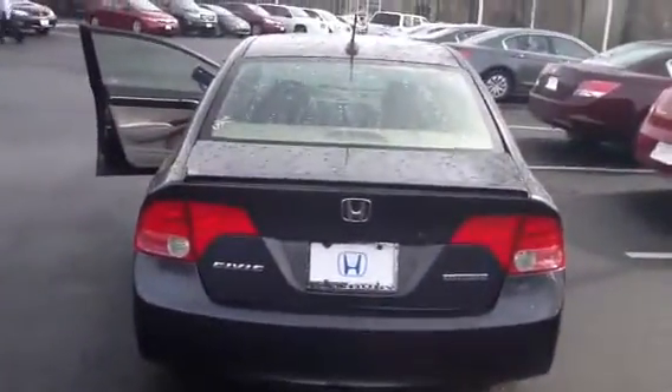It's got a nice blue interior. It has navigation. It has around 119,000 miles on it. Feel free to give us a call or send us an email and let us know when you want to come in and check it out.